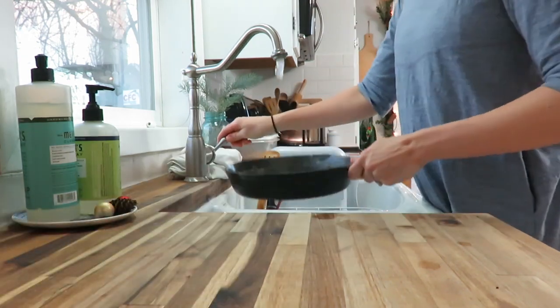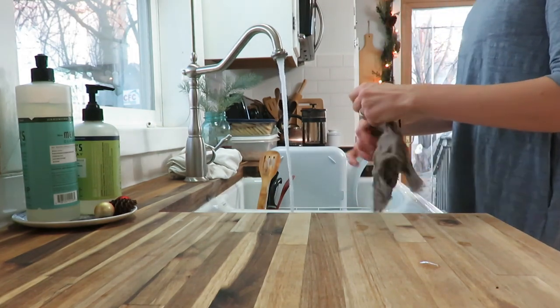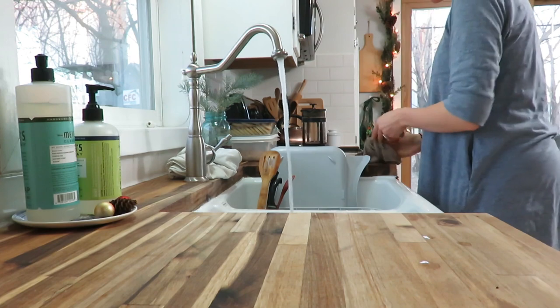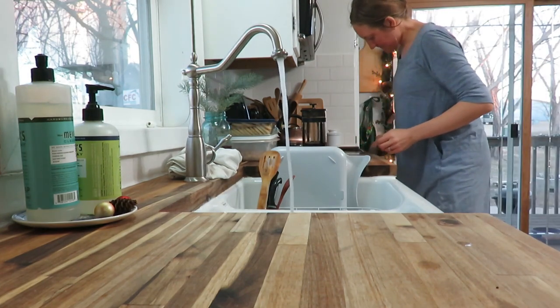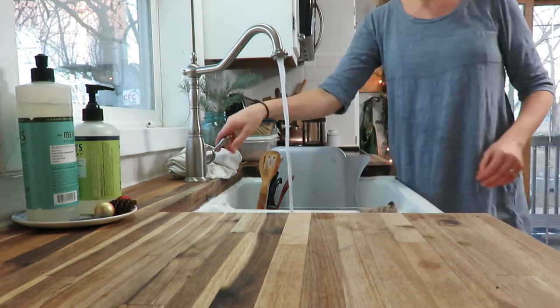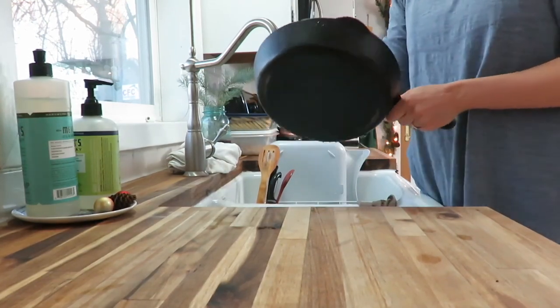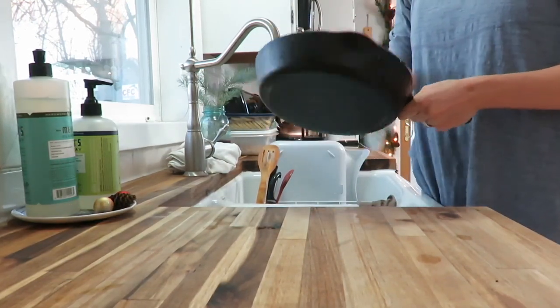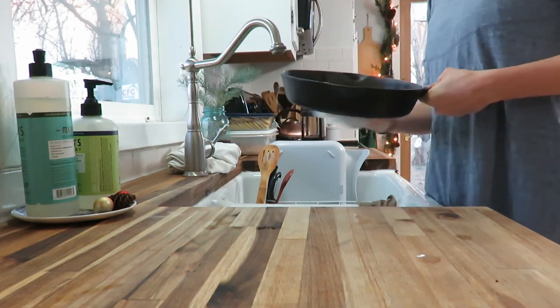I use my cast iron skillet probably several times a day but I never use soap on it. I use a little scraper to get some of the gunk off, and sometimes a scratch pad if it's really gunky, then dry it with a paper towel. Most of the time I'll put a fresh coating of coconut oil on it. I do need to re-season it — it's been a while — but I love using my cast iron all the time.